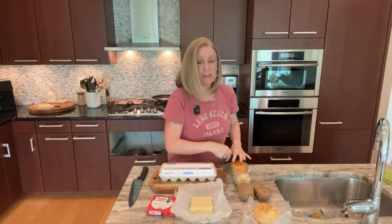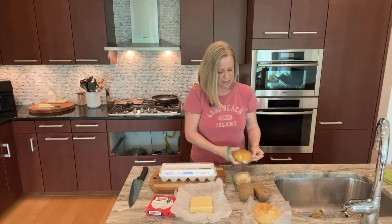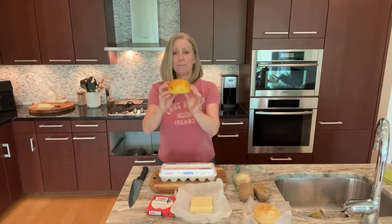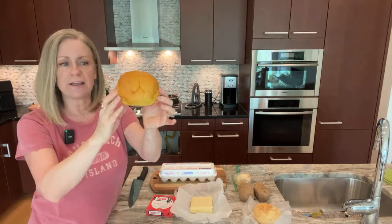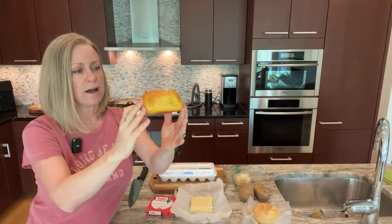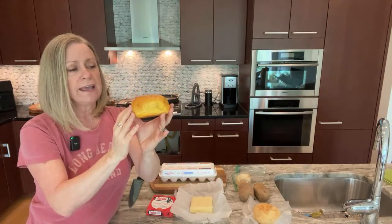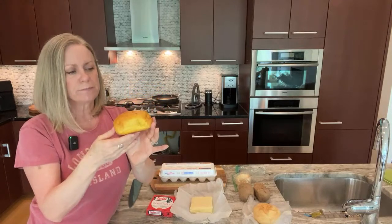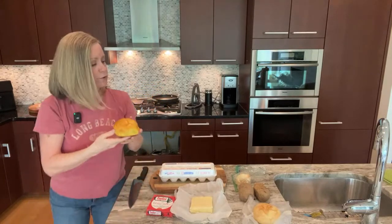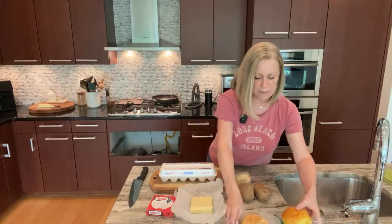The other roll you sometimes see is a brioche roll. I don't have a brioche roll today, but I have these amazing rolls from Merzbacher's — their potato rolls. Their potato rolls are very similar to a brioche roll, and even ordinary potato rolls have a sweetness that makes them a good substitute. So those are the two bread options for each of my sandwiches.